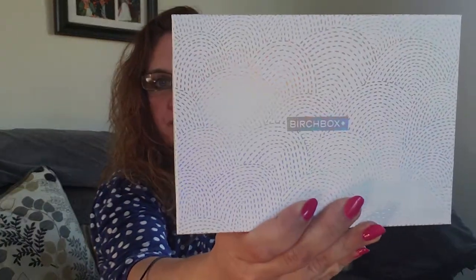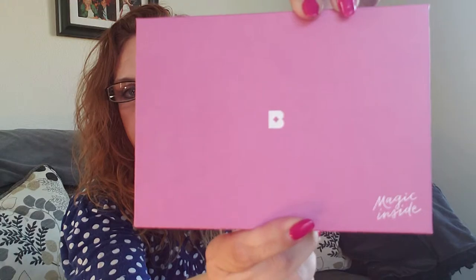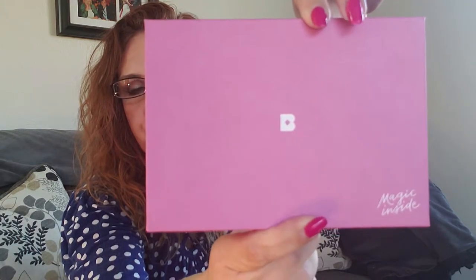Hi everyone, it's Kristen — welcome back to Bailey Cabin. Today I have my April Birchbox ready to show you. This is a subscription box, but they are a full-time beauty website so they are not limited to just the monthly boxes. You can go shop anytime. The subscription is $10 a month — I think their prices are going up, so you may want to check that, and I'll put it in the comments below.